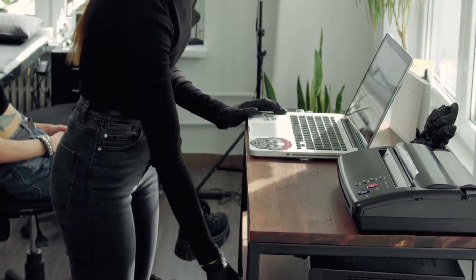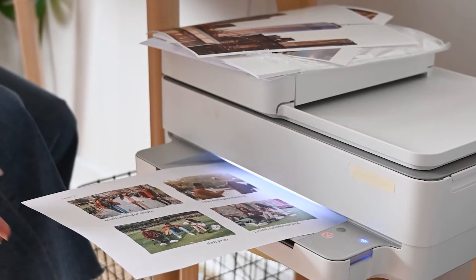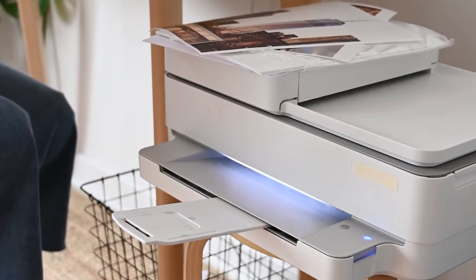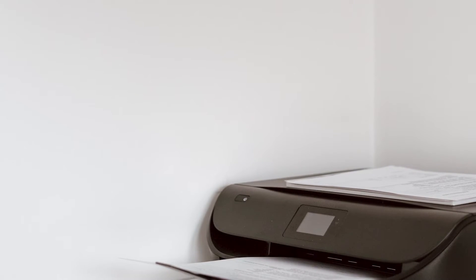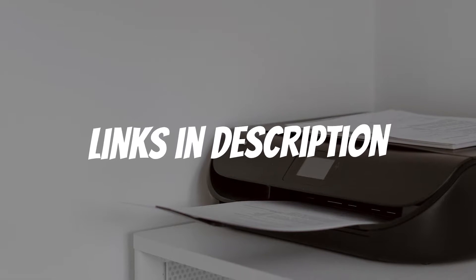Are you looking for printers for Apple? In this video, I will show you the 5 best printers for Apple based on my personal opinion and hours of research. If you want more information and updated pricing on the products mentioned, be sure to check the links in the description down below.